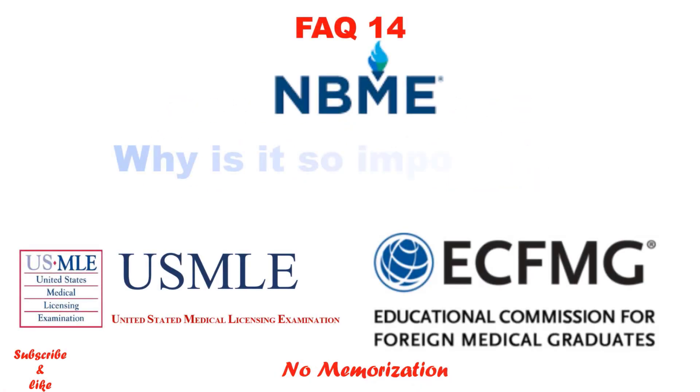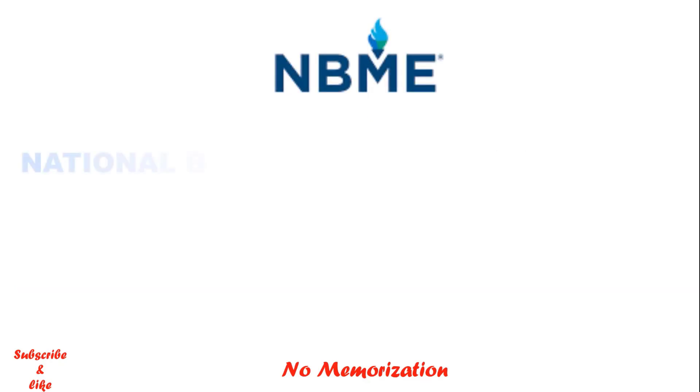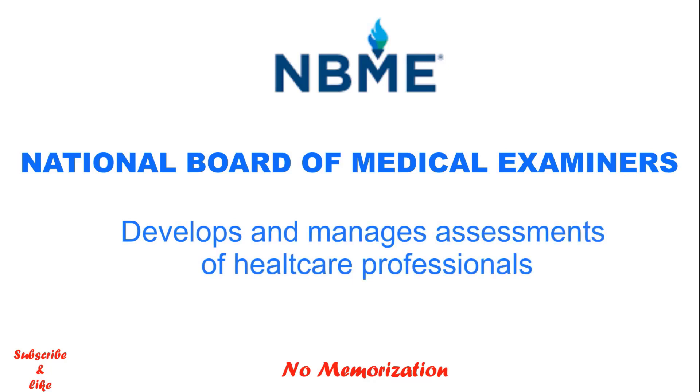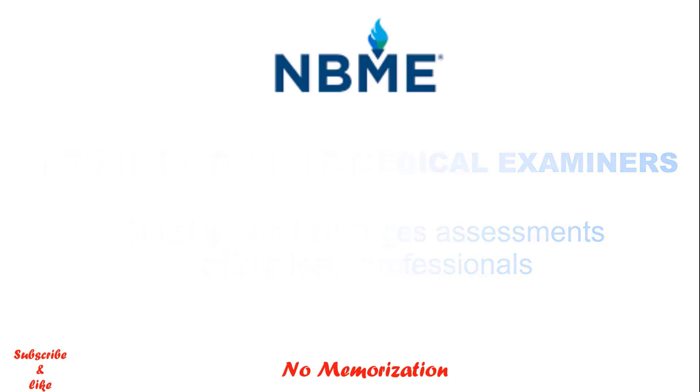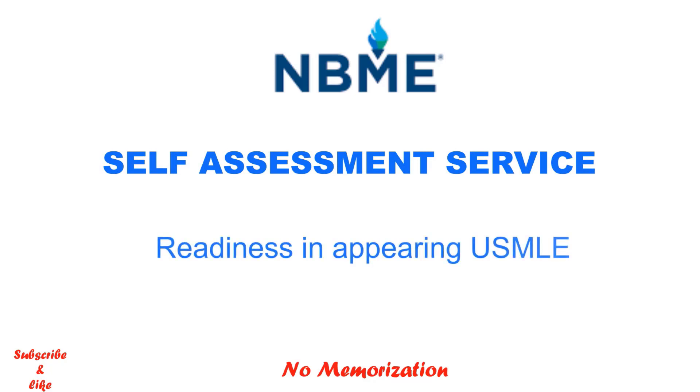NBME — why is it so important? If you are planning for the USMLE, you must know about NBME. NBME is the National Board of Medical Examiners, which develops and manages assessments of healthcare professionals. The most relevant thing you need to know is their self-assessment service. These assessments help students evaluate their readiness to take the USMLE Step 1, Step 2 CK, and Step 3 exams.